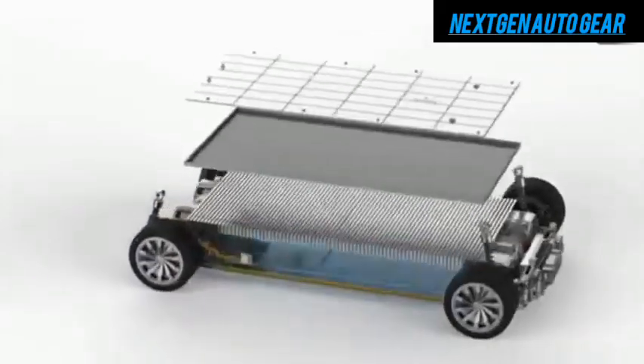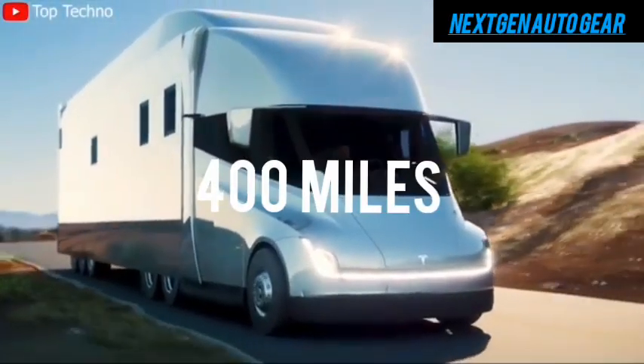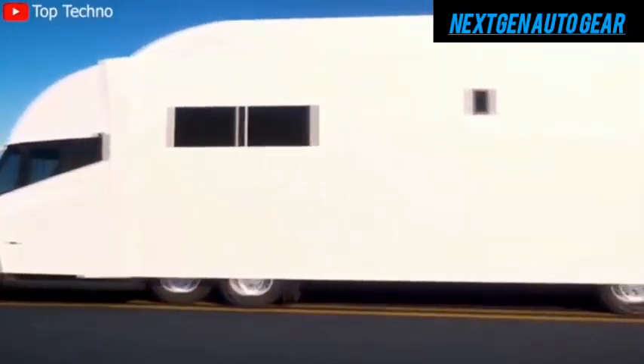The 4680 batteries allow the Tesla motorhome to achieve an impressive range of up to 400 miles on a single charge. This range outperforms most traditional gas-powered motorhomes,